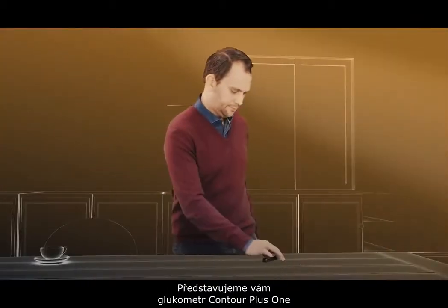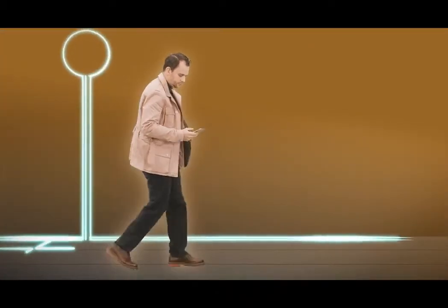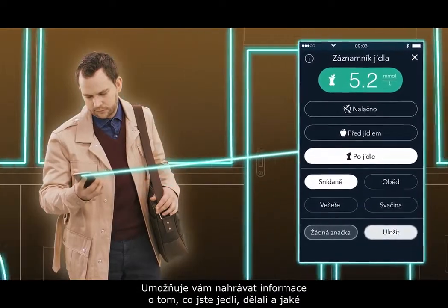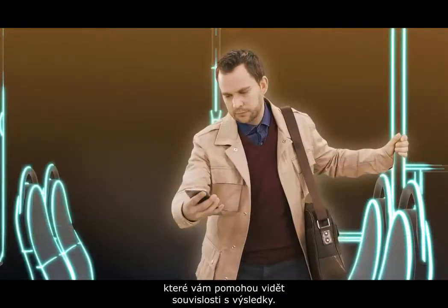Introducing the Contour Plus One Meter and a new age of smart diabetes management. The Contour Plus One Smart Meter seamlessly connects to the Contour Diabetes app to capture your blood glucose readings and allows you to record your diet, activities and medication by adding photos, notes or voice memos to help put your results in context.